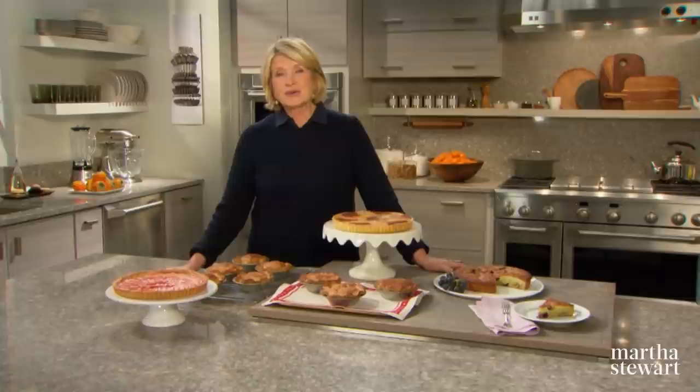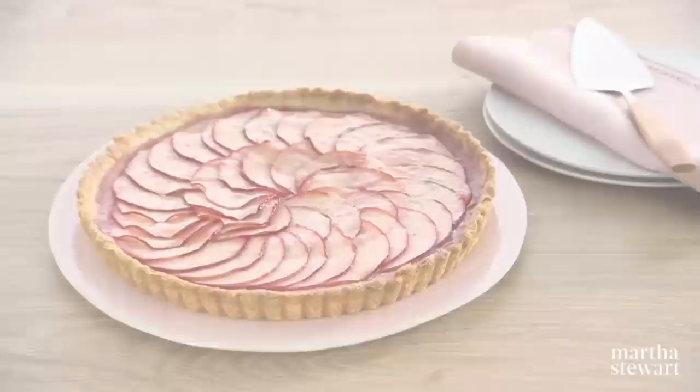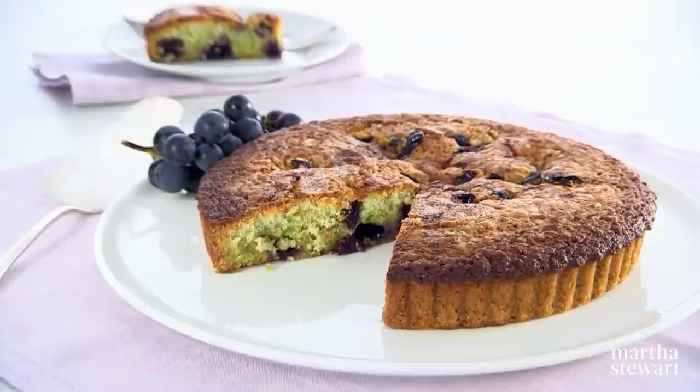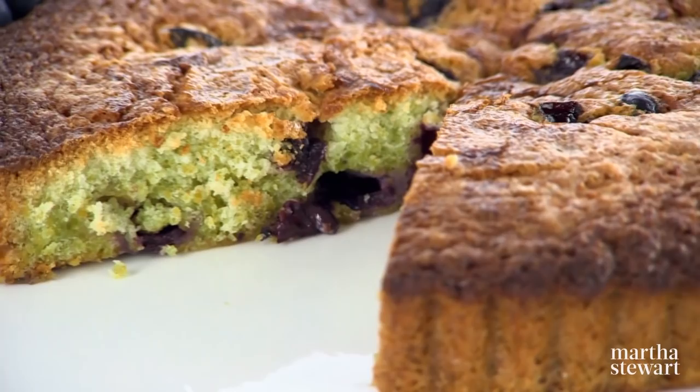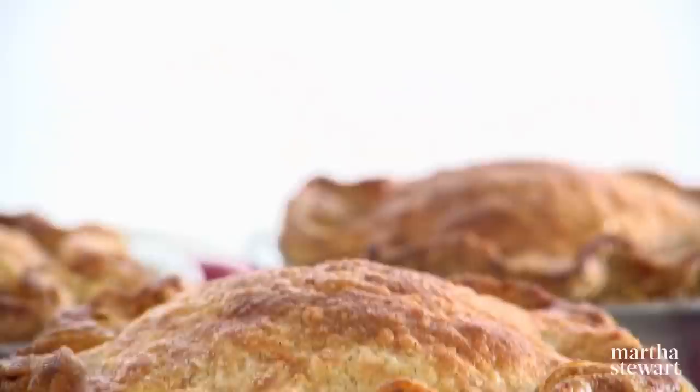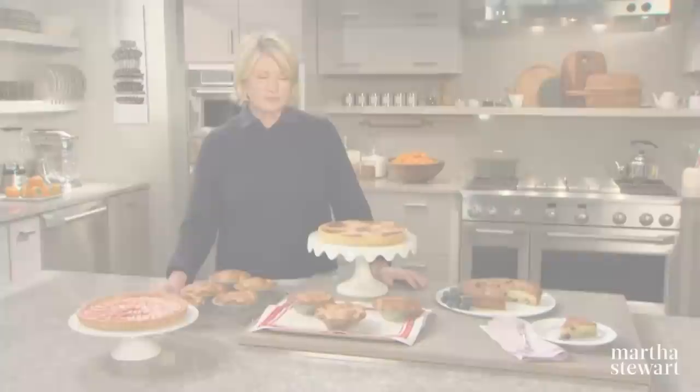It is so rewarding to pick the ripest, freshest, juiciest fruit and transform it into a scrumptious dessert. Today on Martha Bakes I'll share four unique mouth-watering recipes: a pink applesauce tart with thinly sliced red-skinned apples on top, a pistachio brown butter cake with Concord grapes, a beautiful pear frangipane tart, and individual apple pies with a surprise of pecan streusel under the top. Four delectable recipes that you, your family, and guests will enjoy for years to come.